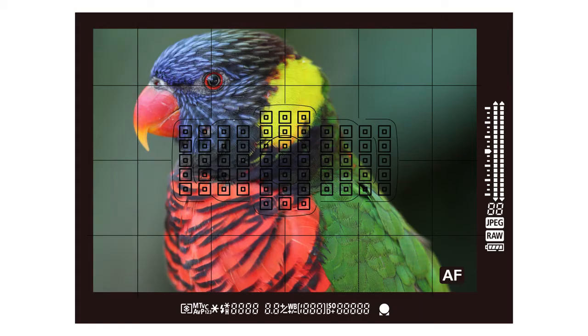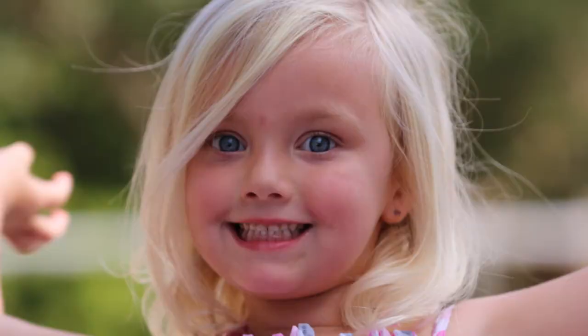The EOS 1DX camera's intelligent viewfinder gives you approximately 100% field of view, displays few color aberrations and distortions, and can superimpose focus points and grid lines directly over the image. You can have the autofocus indicator appear inside or outside the image area.